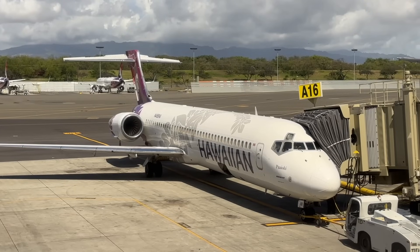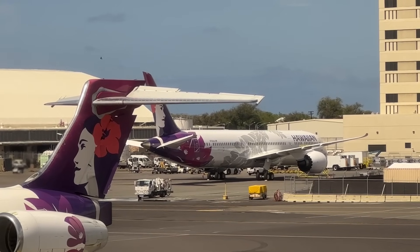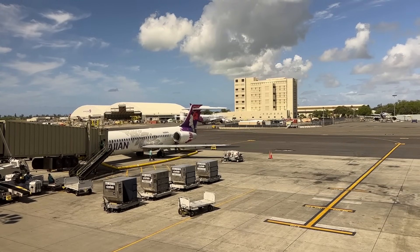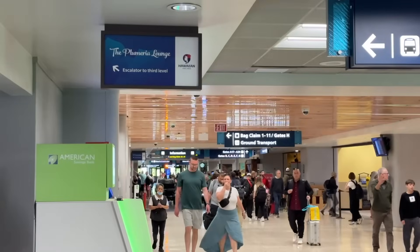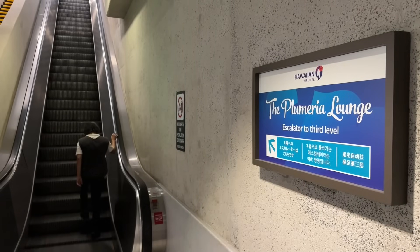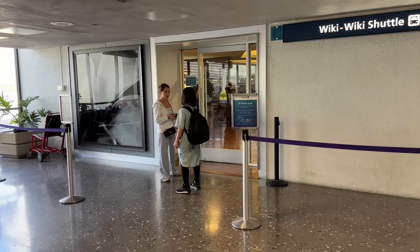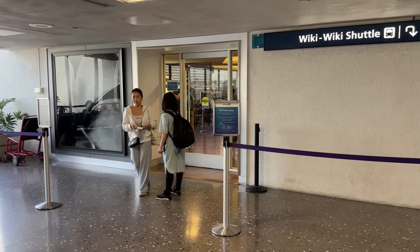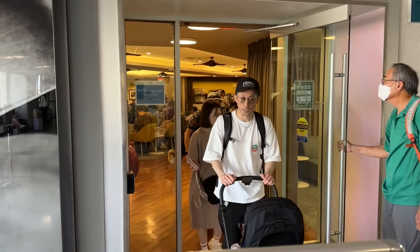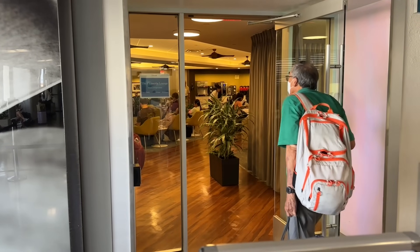From here we can also see one of their 787s. This one is not ours — it's actually the second one that was delivered and arrived recently, but won't be flying for a little while. Then there are two lounges in Honolulu for Hawaiian Airlines passengers. The first one is the Plumeria Lounge, which is free for international business class or Boston and New York first class passengers.